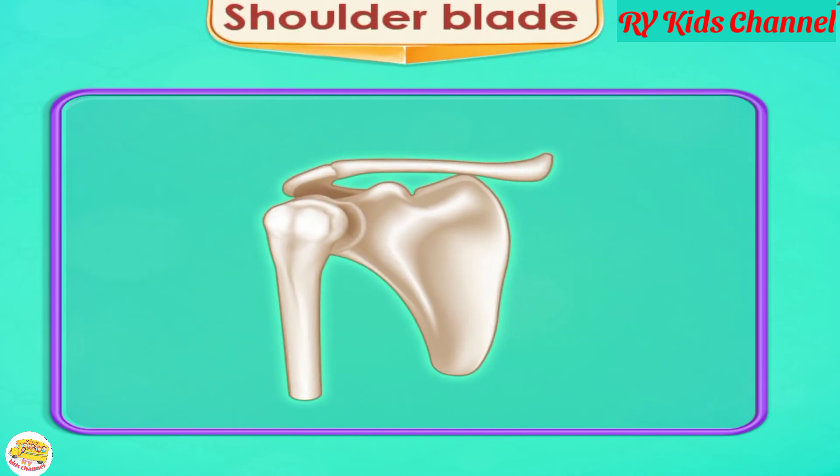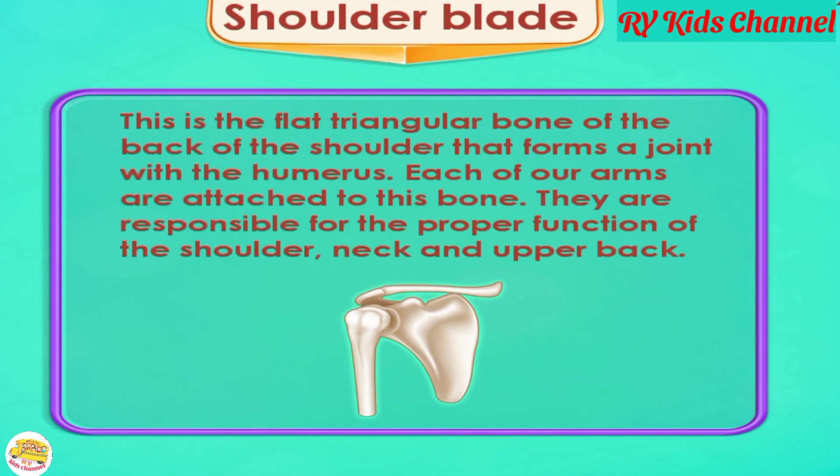Shoulder Blade. The shoulder blade is the flat triangular bone at the back of the shoulder that forms a joint with the humerus. Each of our arms is attached to this bone. They are responsible for the proper function of the shoulder, neck, and upper back.